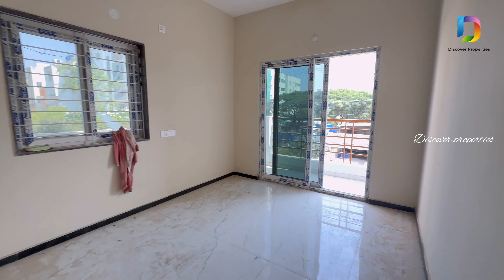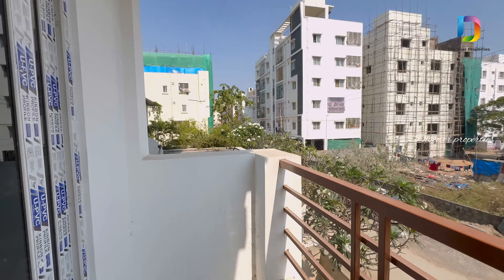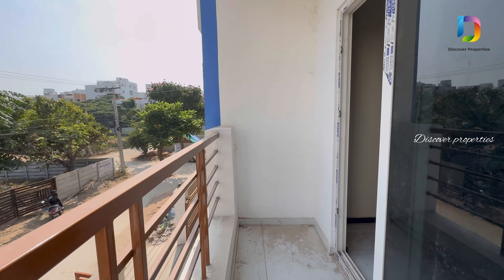This is the second bedroom. This is the balcony. We have CCTV surveillance. This is the balcony view.